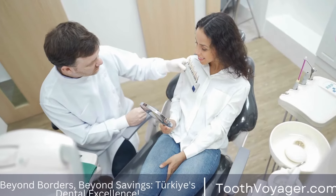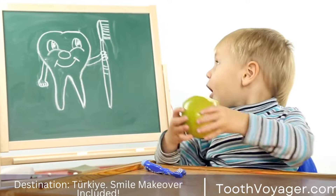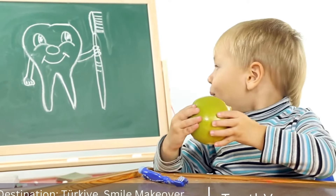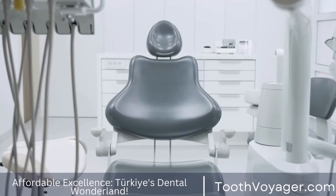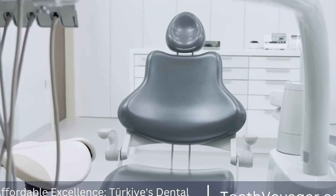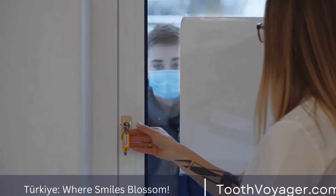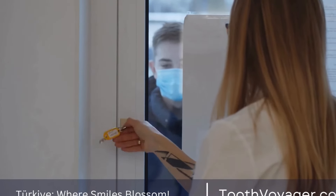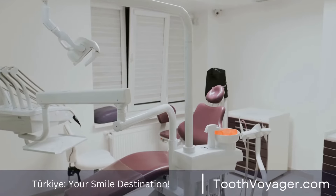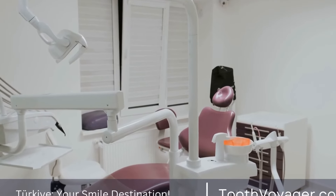Wisdom Tooth Extraction: When and How It's Done. When it comes to dental health, one of the most common procedures that people undergo is wisdom tooth extraction. Wisdom teeth, also known as third molars, typically start to appear in the late teens or early 20s. While some people may have enough space in their mouth for these additional teeth, others may experience complications that require extraction.